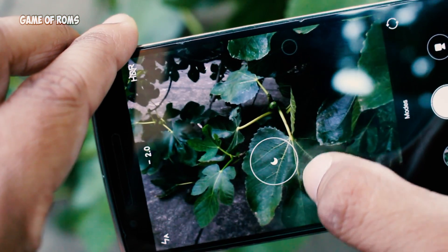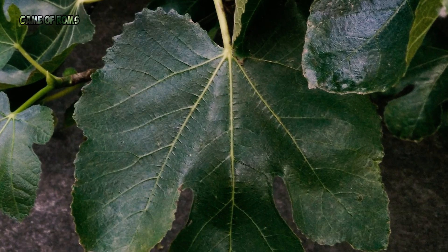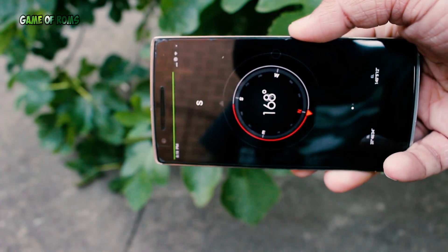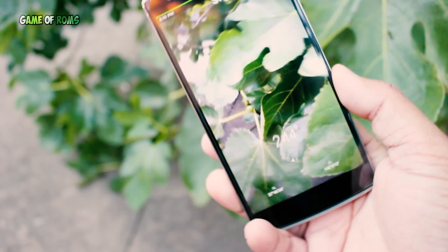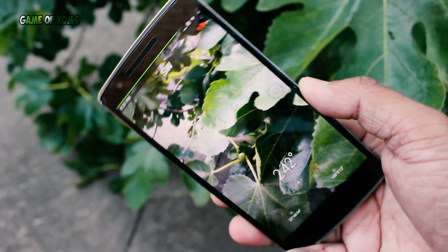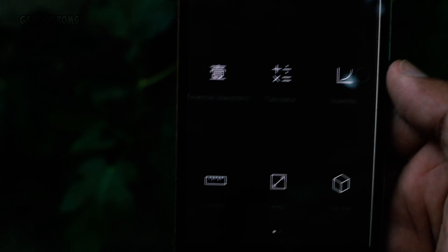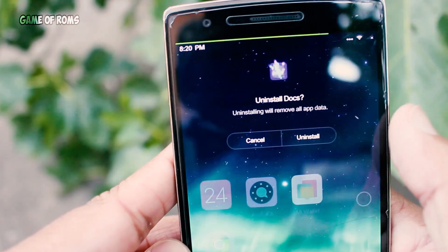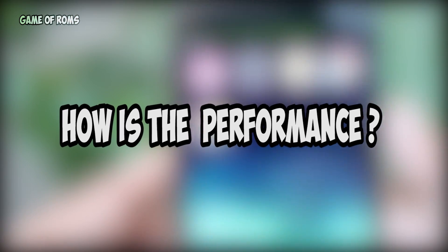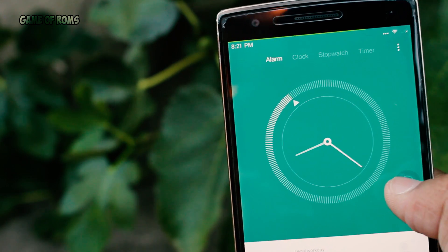The MIUI camera has tons of manual settings. The compass app that comes with the MIUI ROM is one of the best-designed compass apps around. There's also a very useful scientific advanced calculator, and there's a super cool animation for uninstalling apps.